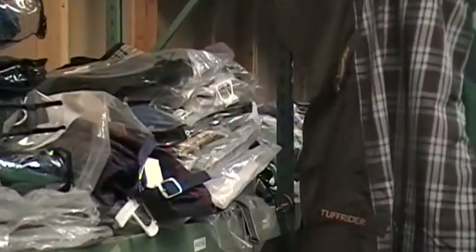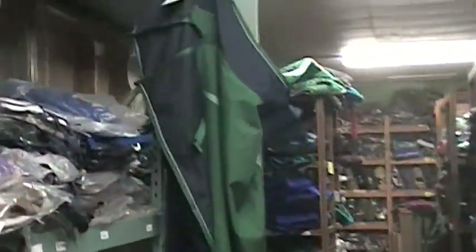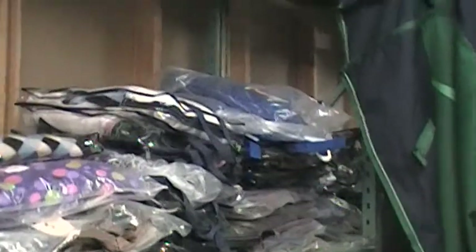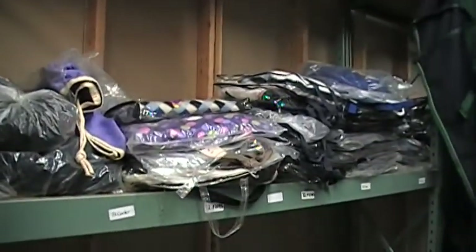If you're looking for winter horse blankets or sheets, coolers, or fleece blanket liners, we have them in stock. Everything from miniature horse all the way up through size 90 oversized draft horses, and everything in between.